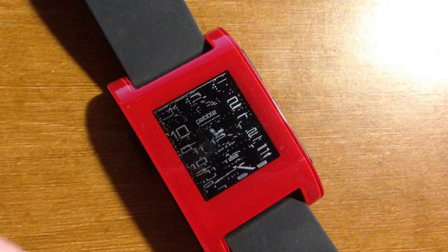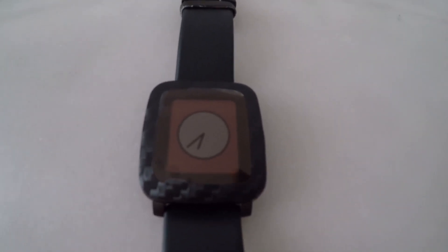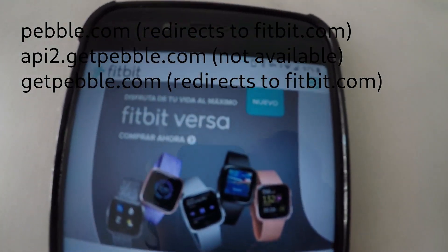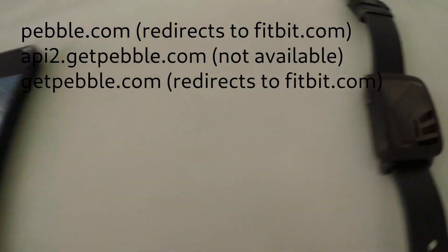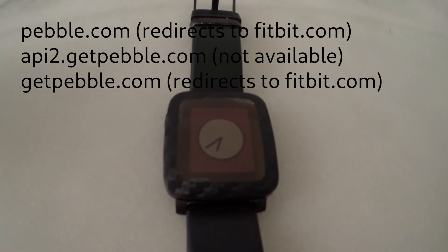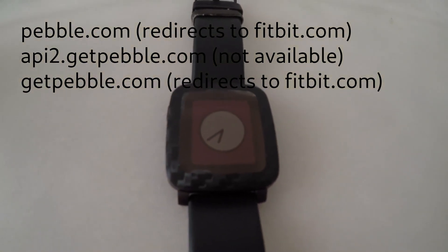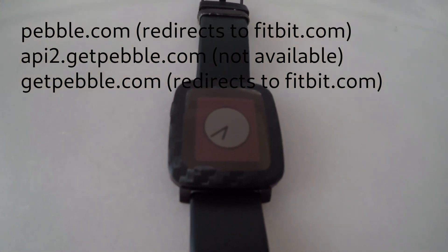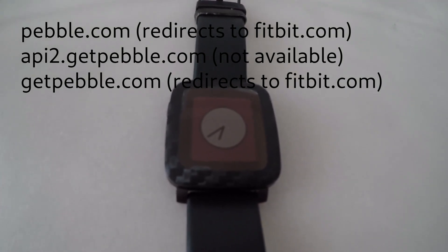Pebble is officially dead. This might sound weird because Pebble was already dead — Fitbit acquired the bankrupt Pebble on December 7, 2016. But today, on July 20, 2018, Fitbit has officially shut down the Pebble servers. If you go to pebble.com, it redirects to the Fitbit page. The APIs hosted on api.getpebble.com are gone, as well as the dictation web server, timeline web server, and app store web server.